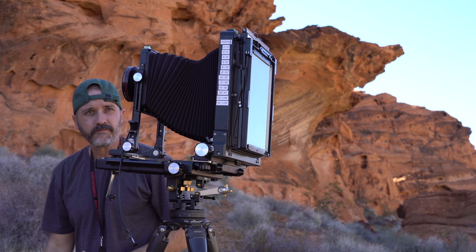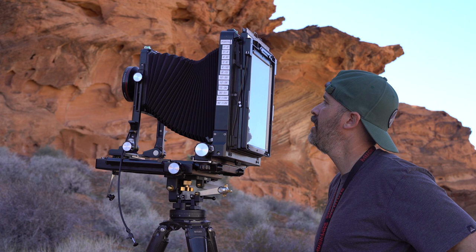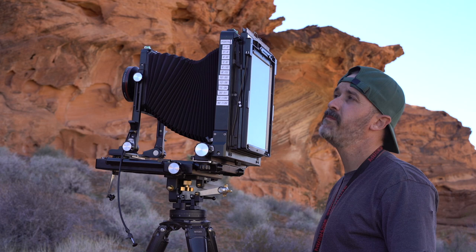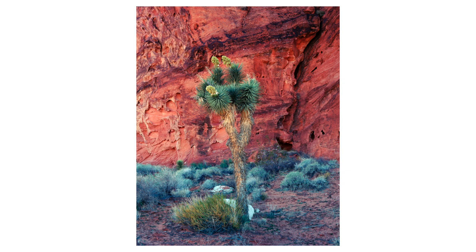Here's my first exposure on this scene — it's going to be a half second on Ektar 100. This photo is exactly why I came to this location. On this trip I wanted to take a portrait of a Joshua tree set against a sandstone wall bathed in reflected light. My only gripe about this exposure is that Ektar went a little too red for my taste, so let's see what happens with this sheet of Portra 160 I'm about to expose.